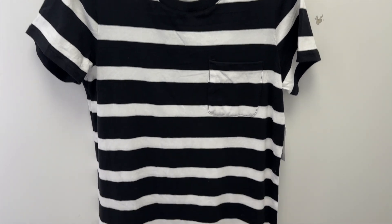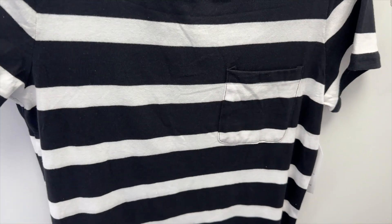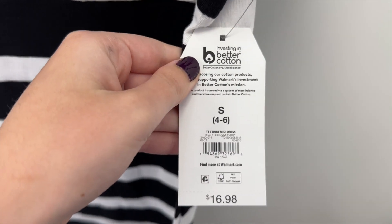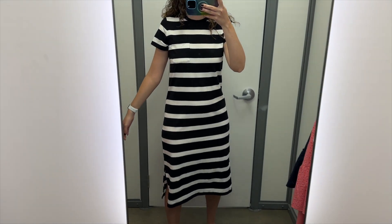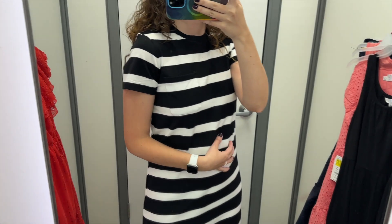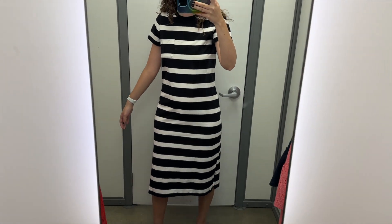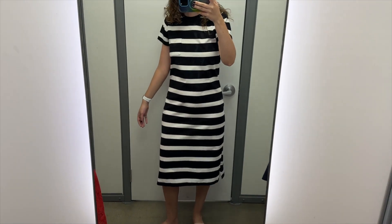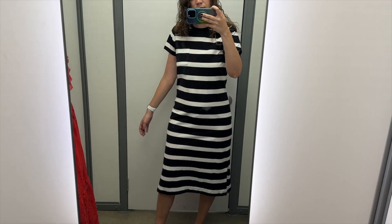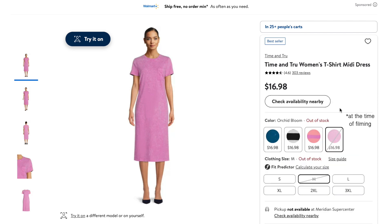Next up is this black and white stripe dress from Time & True. It is midi length with side slits. It has one little chest pocket, and it has short sleeves and a crew neckline. I tried this on in a size small, and it retails for $16.98. This is a great t-shirt dress — very casual, but the perfect dress for an everyday summer day. I love the little chest pocket, and I'm glad that the stripes line up. It's decently fitted through the body, but I could go up to a size medium for a slightly more relaxed fit. The midi length is great, and I love that it has side slits. I'm on the fence about the black and white stripe, but this dress also comes in teal, in this pink and purple stripe, and in this purplish pink color.